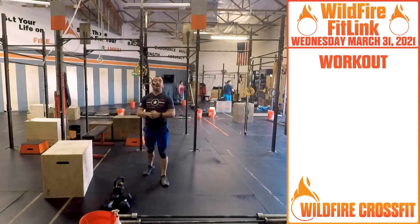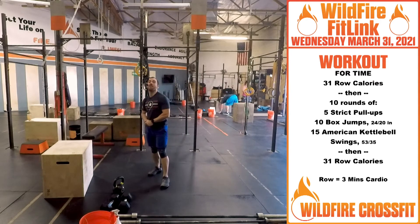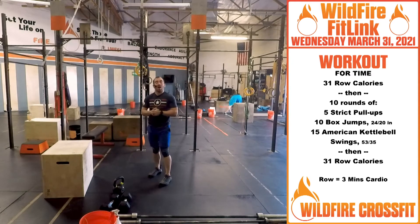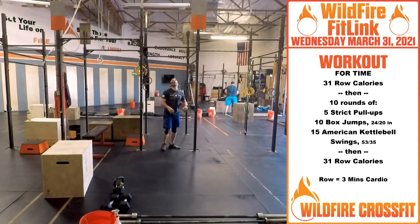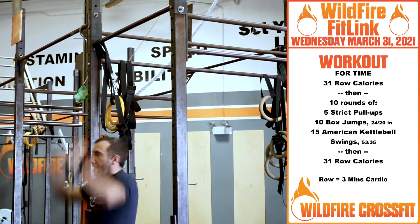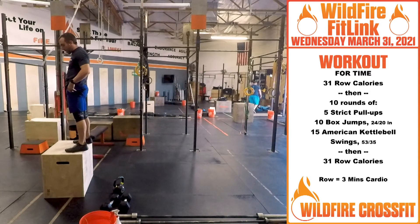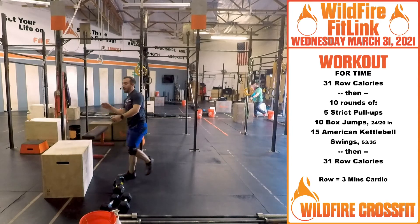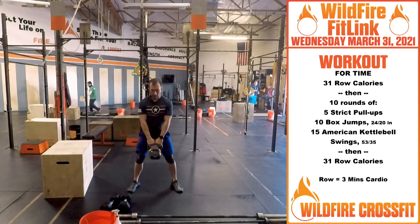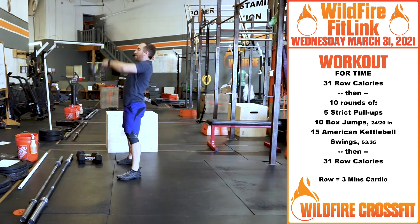For your WOD today, we have thirty-one row calories — it's the last day of the month, so you're getting that many calories. Then we're going into ten rounds of five strict pull-ups: right up, elbows down, and right through. Once you finish those five, you have ten box jumps — open up the hips all the way at the top, you can step down or bounce back. Then you have fifteen American kettlebell swings: get that hinge swing, get that head through the window for fifteen of those.